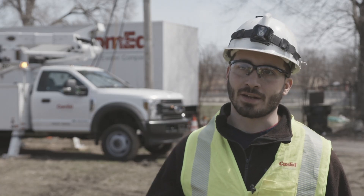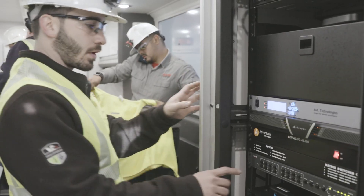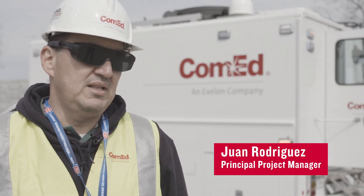Today we'll be doing the simulated plant islanding test for the Bronzeville Community microgrid. It's a one-of-a-kind pilot project that we are developing.